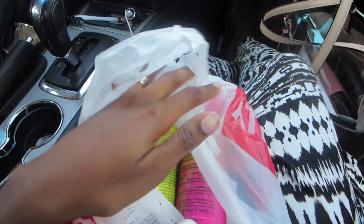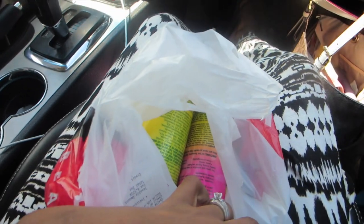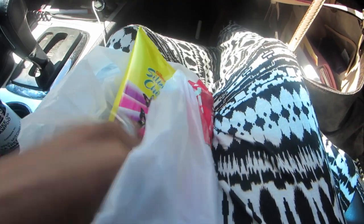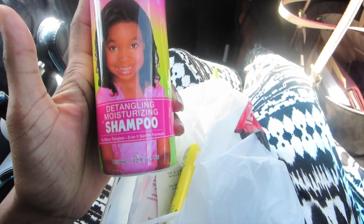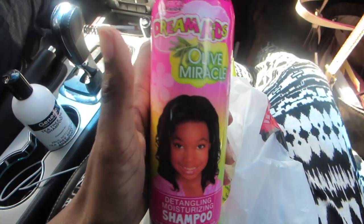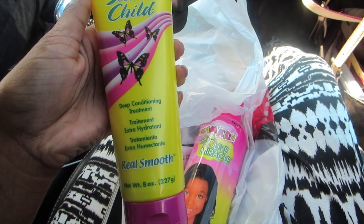Jalen needed shampoo and conditioner. We used to live really close to where they have actual hair stores, so I could get good hair stuff for Jalen, but not anymore — so I had to switch it up. I bought this detangling moisturizing shampoo — it has olive oil in it and she needs all the moisturizing she can get. And I also got this deep conditioning treatment.